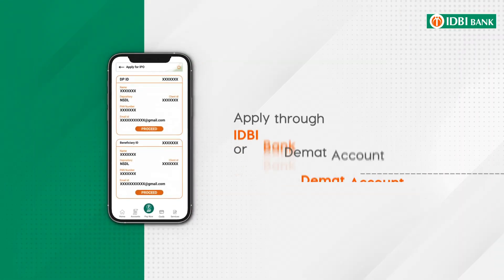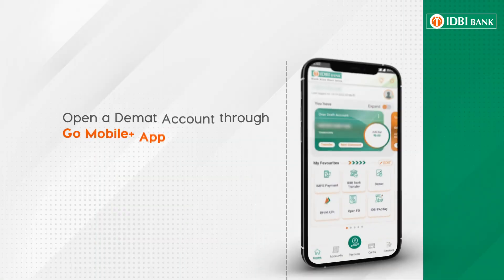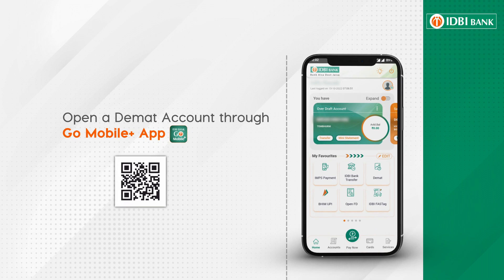Apply through IDBI Bank DMAT account or your DMAT account with any depository participant. Don't have a DMAT account? Open a new DMAT account instantly through the Go Mobile Plus app.